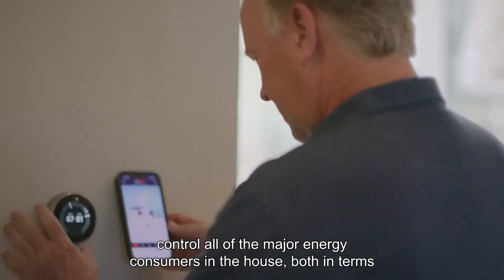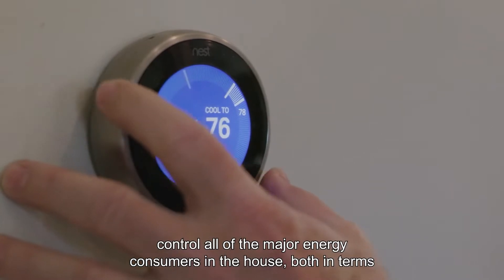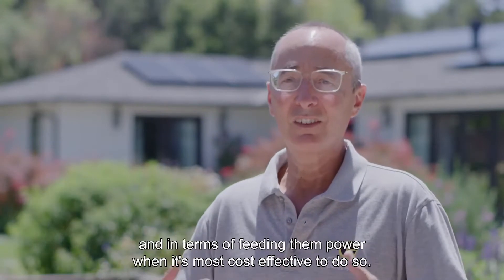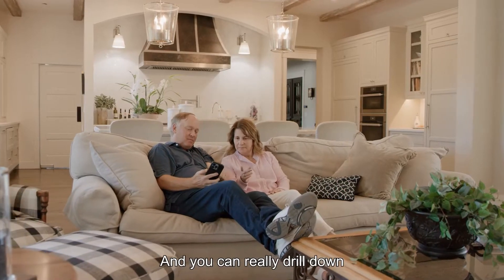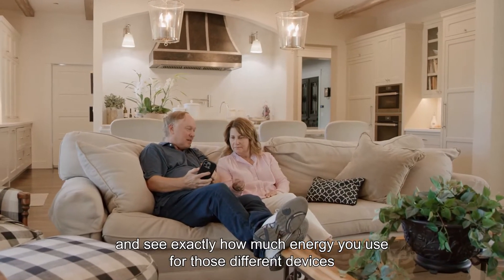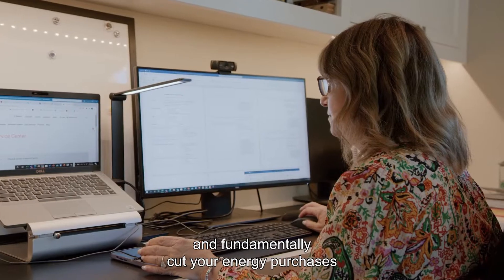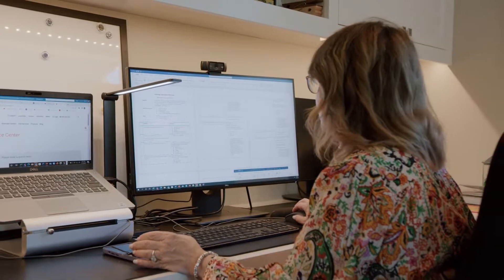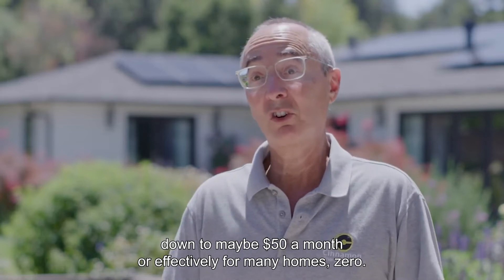what's going on in their home — control all of the major energy consumers in the house, both in terms of turning them on and off and feeding them power when it's most cost-effective to do so. You can really drill down and see exactly how much energy you've used for those different devices, and fundamentally cut your energy purchases from $500 a month down to maybe $50 a month, or effectively for many homes, zero.